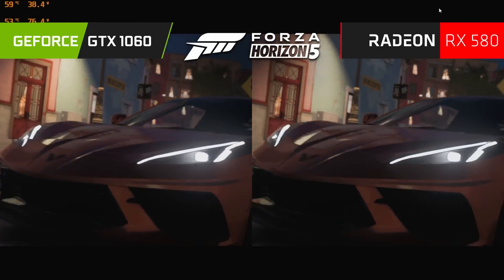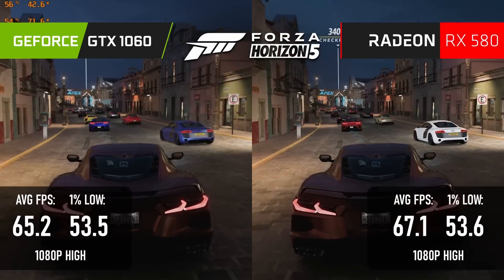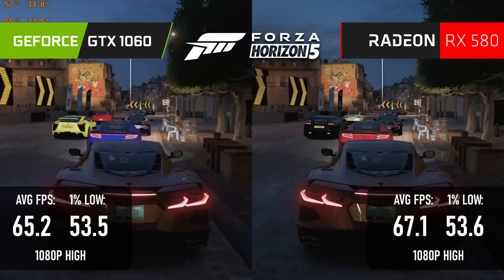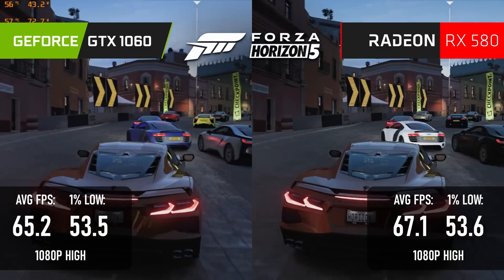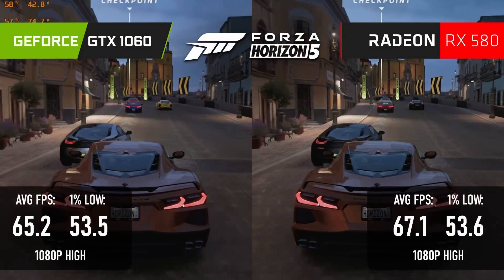I'm going to call Forza Horizon 5 a tie. There's a 1.9 FPS advantage to the RX 580, but that's not really going to be perceptible, and the minimums are pretty much identical. I've seen 6GB cards cause texture issues in Forza in the past, so you probably have a little more room to play with settings on the 580, but most textures fly by at high speed, so I wouldn't worry about it too much.